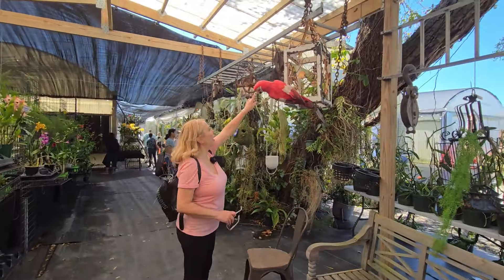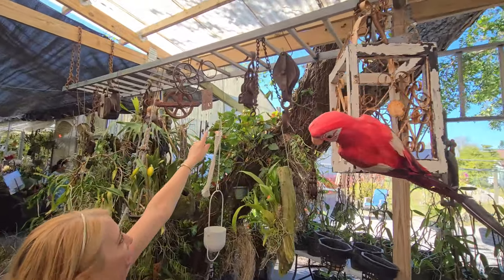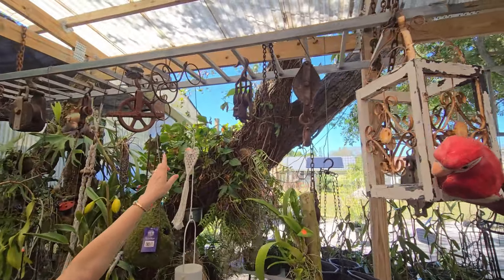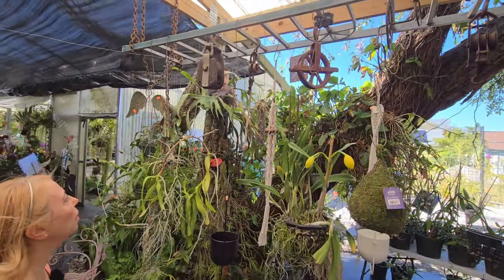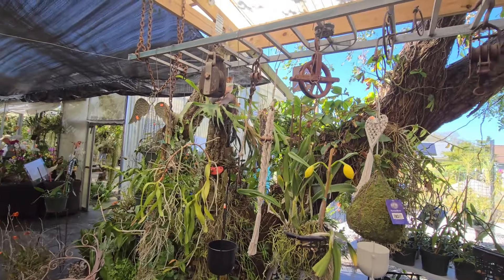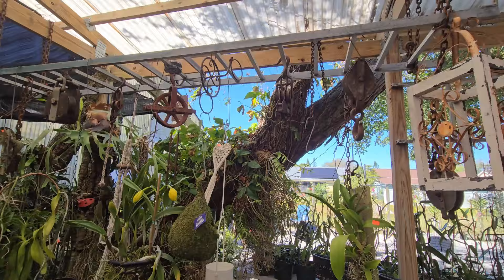These remind me of the antique things we have. Yes, they are antique stuff — it reminds me of the ones we have displayed. This is a great idea for hanging our plants. We like antiques. These are pulley holders.